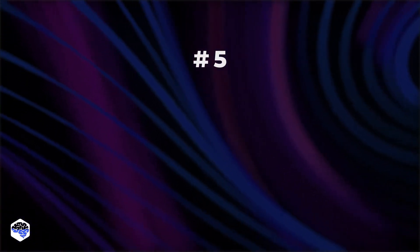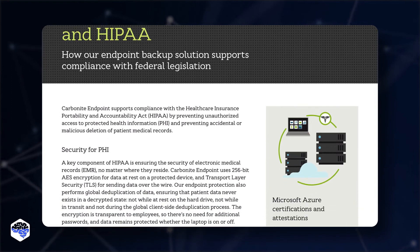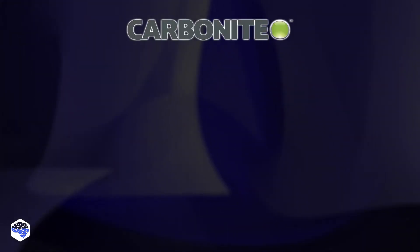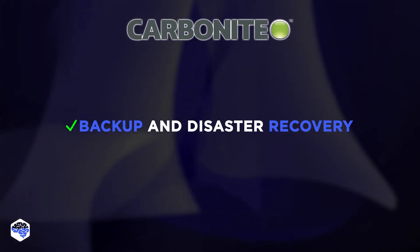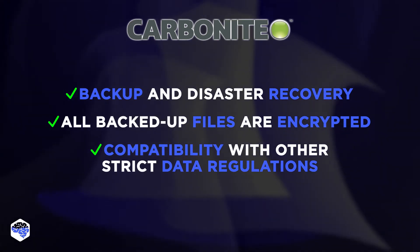The final provider on our list is Carbonite. This cloud platform, emphasizing efficient data backup and data loss protection, is among the most affordable HIPAA-compliant cloud solutions. The responsibility for setting up a secure workflow lies on the healthcare institution. However, the Carbonite team provides additional tools and guarantees, including backup and disaster recovery. All backed-up files are encrypted, and it offers compatibility with other strict data regulations.